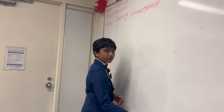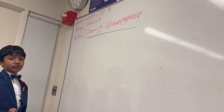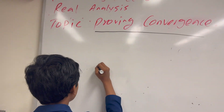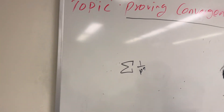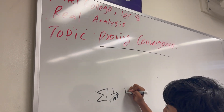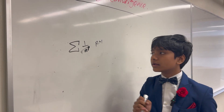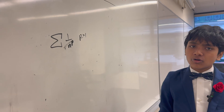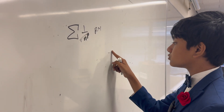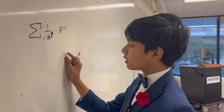Today, we're going to be proving convergence of a series. You've probably already seen a fair amount of convergence tests in Calc 2. For example, the p-series test: if you have the sum 1 over n to the p, this will converge if and only if p is greater than 1. But did you actually get a proof of that, or did someone just tell it to you? Let's make sure this is actually correct.